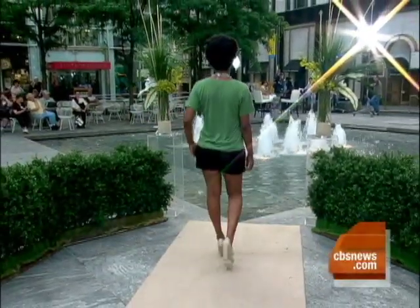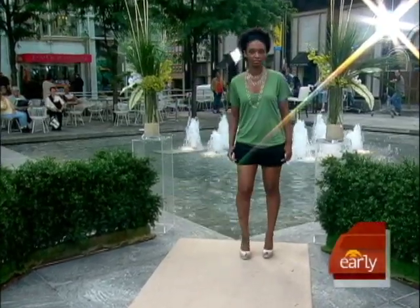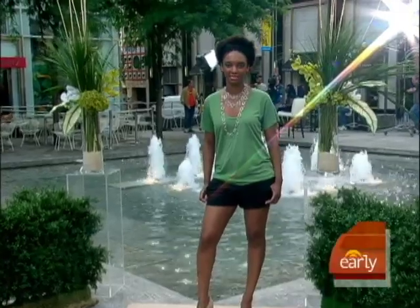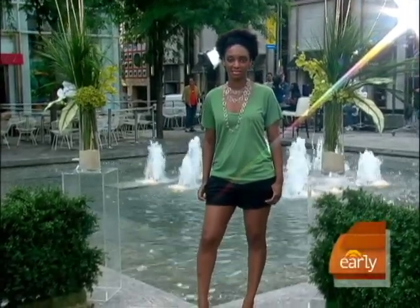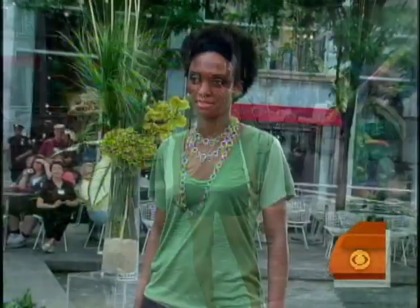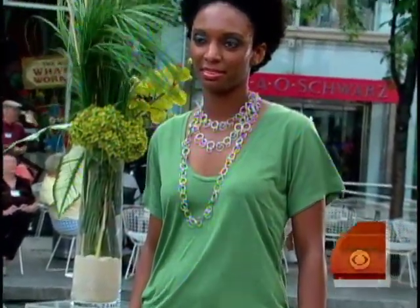The next one is the date night t-shirt. This silhouette is called the boyfriend t-shirt. Boyfriend jeans are a huge trend right now, but they're not necessarily flattering on the body. So if you want to be part of that trend, you can do the boyfriend t-shirt, which is slouchy and loose. This one's only $9.99 from TJ Maxx. It's supposed to look like you pulled it right out of your boyfriend's closet.